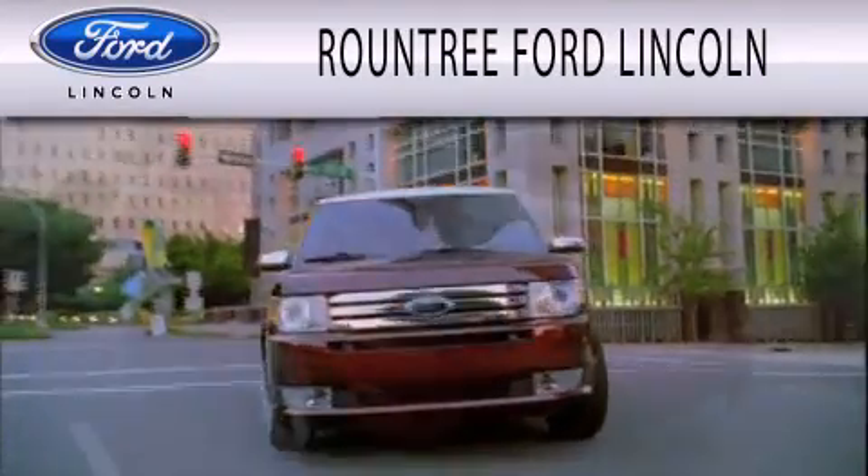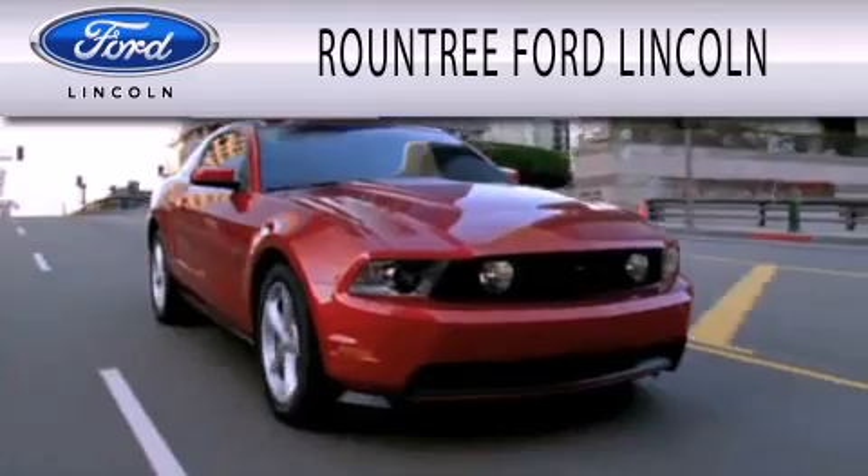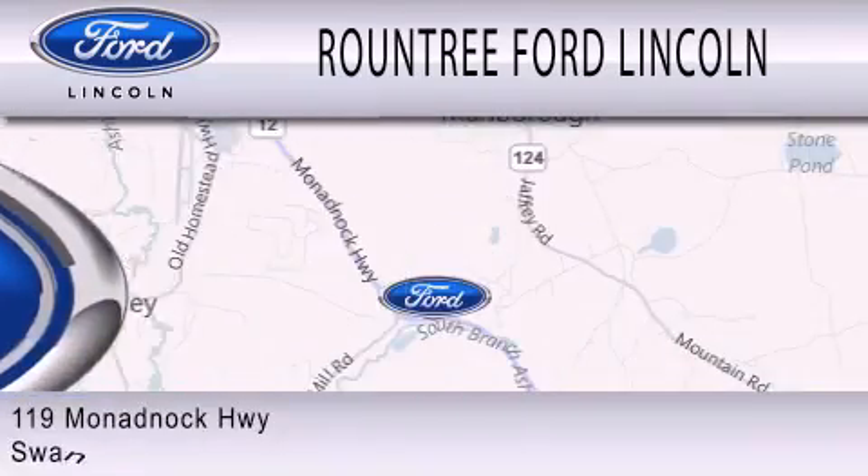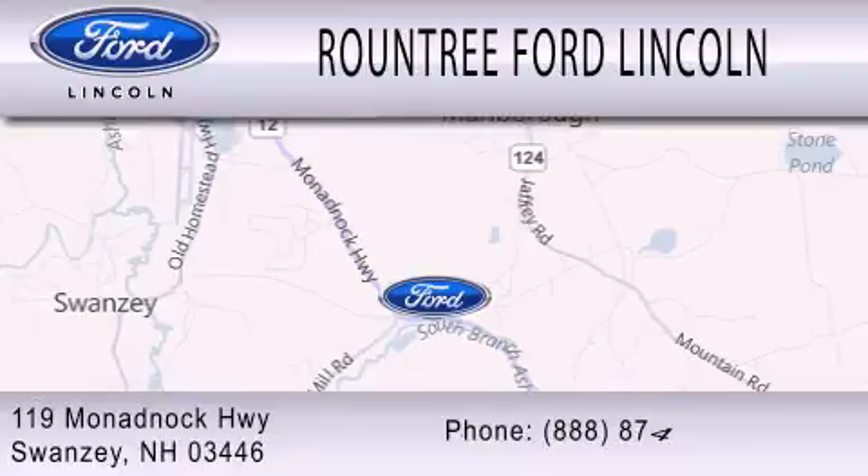Roundtree Ford Lincoln is dedicated to doing everything possible to ensure that the experience you have selecting your next vehicle is as pleasant as possible. We are located at 119 Monadnock Highway in Swanzey.